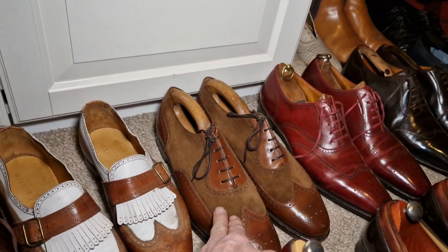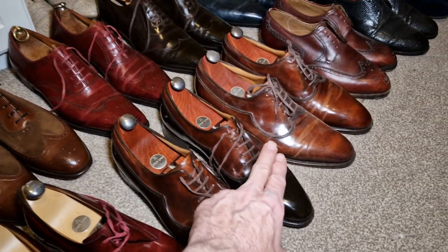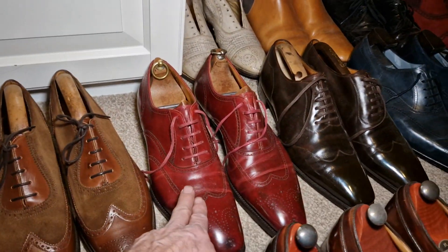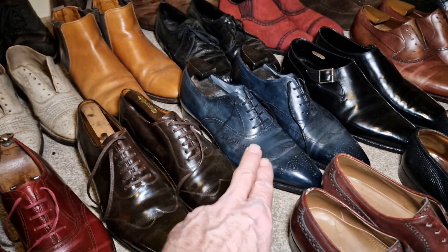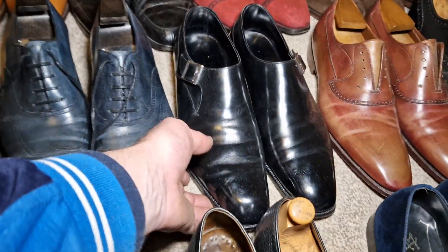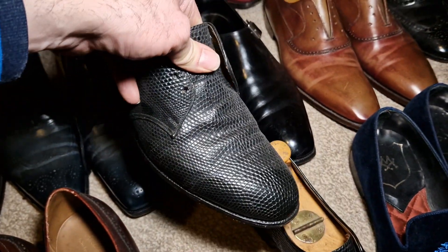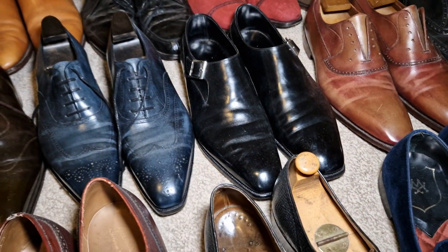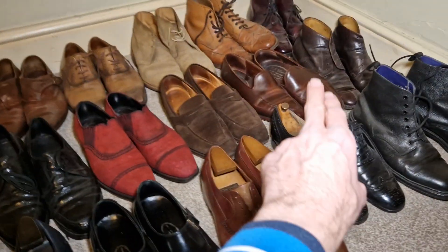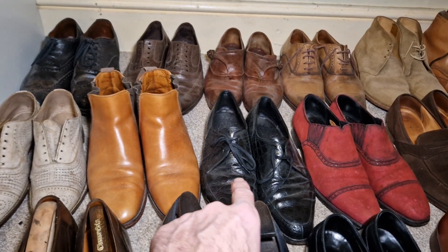These are John Lobb. Peel & Co. John Lobb, John Lobb, John Lobb — these are all John Lobb. Gaziola & Gerling, more Gaziola & Gerling, more Gaziola & Gerling. Bespoke George Cleverley. Is that iguana? Yeah, that's iguana skin, about 1960s — I think they're Alan McAfee. George Cleverley, George Cleverley, George Cleverley — they're crocodile.